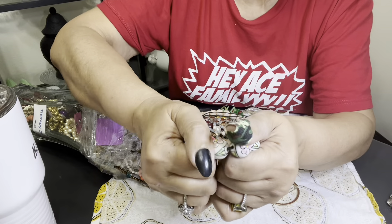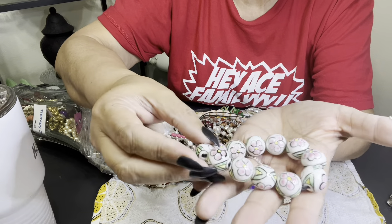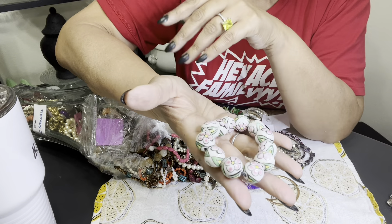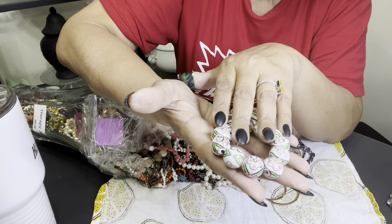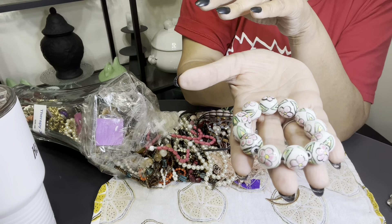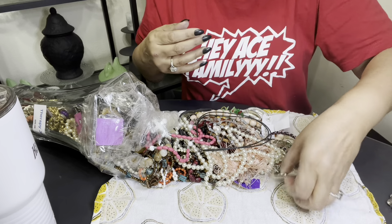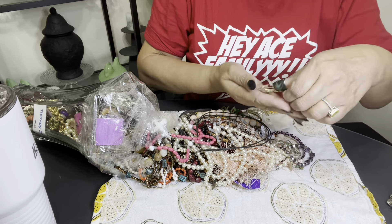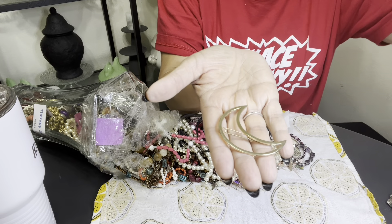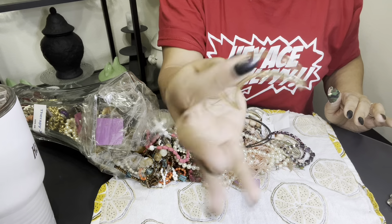Then we have this — these are big ceramic beads, and they are pink and green flowers. Not roses, but flowers. Then we have this barrette that's like a moon. It's a barrette.